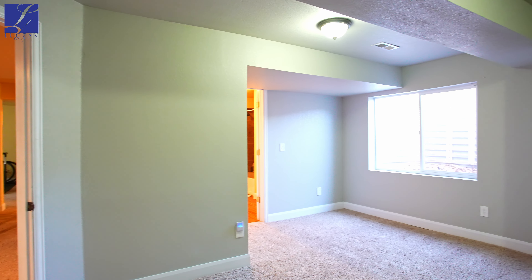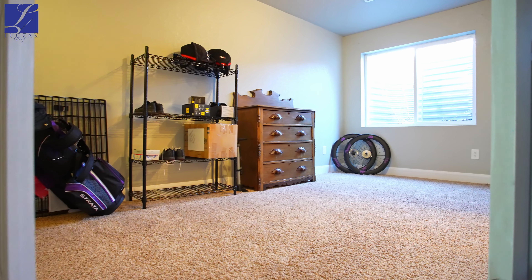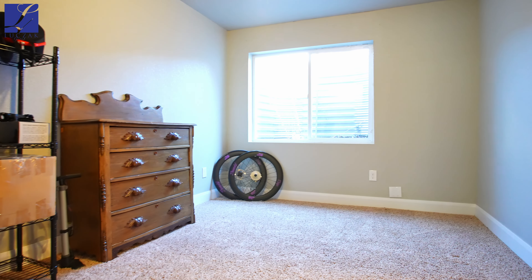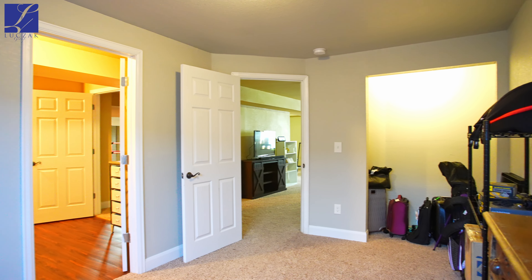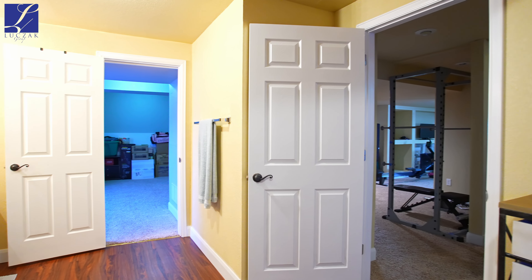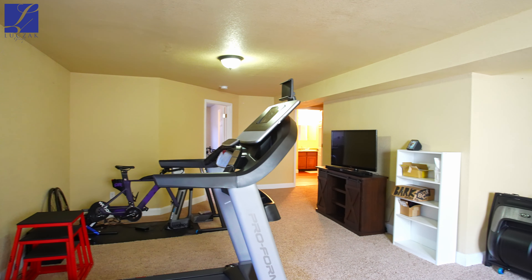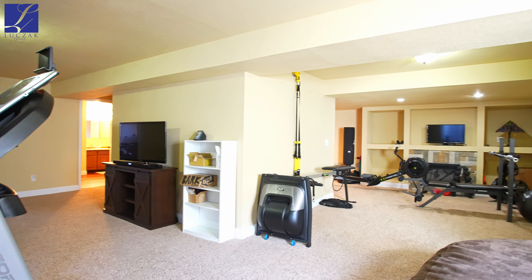In the basement, you have two additional bedrooms, another full bath, and plenty of space for more entertaining. The spacious basement can be converted into a man cave, a workout room, or even another entertaining space.